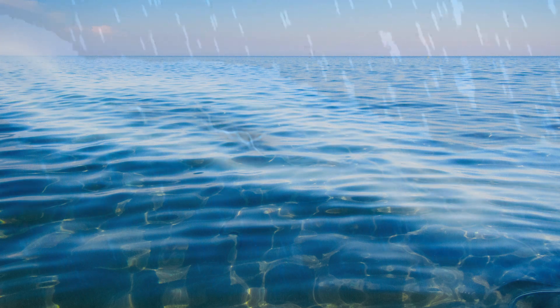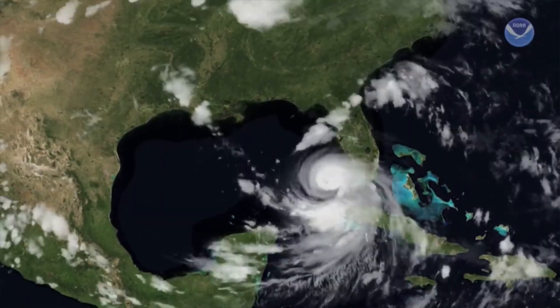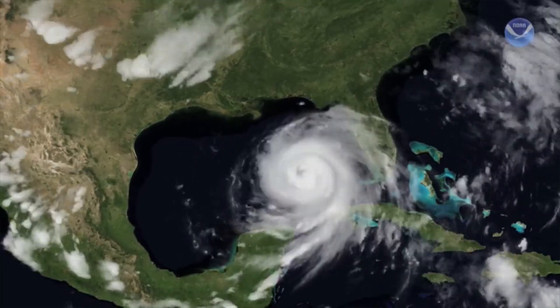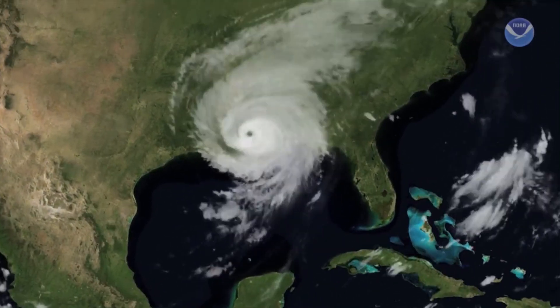A thunderstorm begins, creating a tropical depression, and then a tropical storm. More than one thunderstorm will come together, and they will begin to move across the Atlantic Ocean where water is warmer, adding more energy and more vapor. Add the favorable winds, and boom — you've got a hurricane. The only thing that can stop a hurricane in its tracks when it's over water is a strong wind in the upper atmosphere.